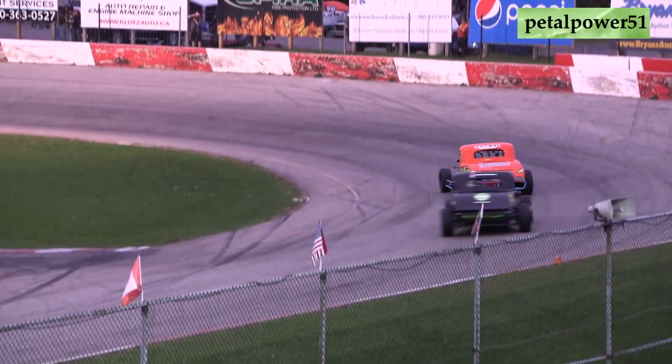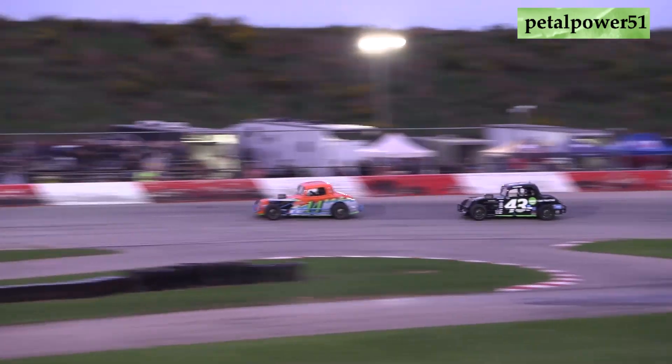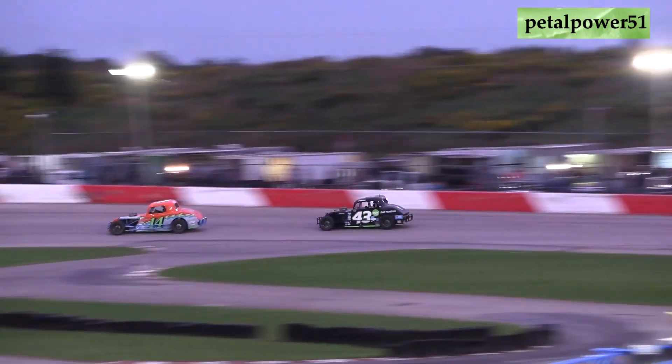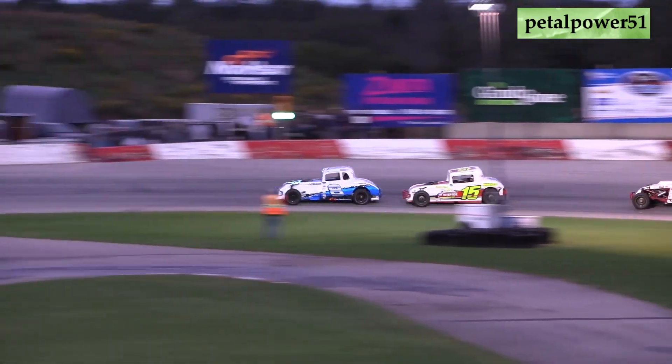The battle for that race lead is really heating up. Ricky Williger's car is starting to slow just a little bit. TJ Marshall has closed that gap from about three-four car lengths all the way to about a half car length. On lap number 17, TJ Marshall is all over the back bumper of that eight car down the back straightaway.